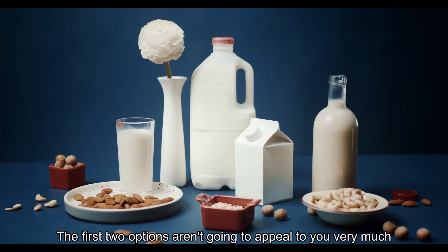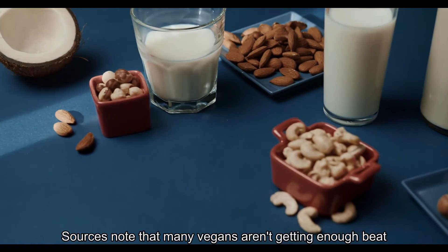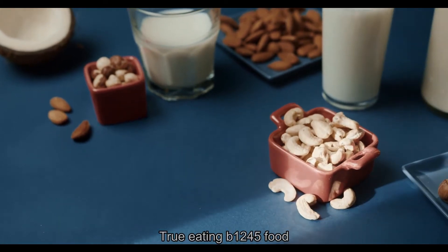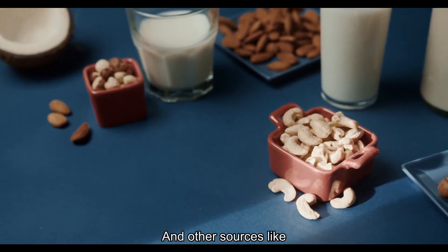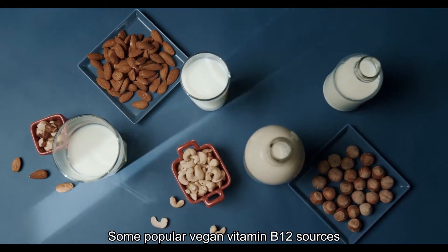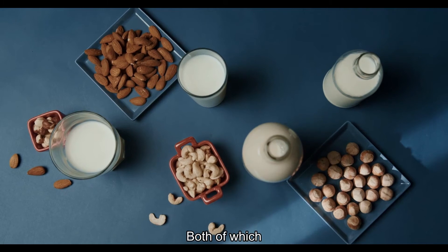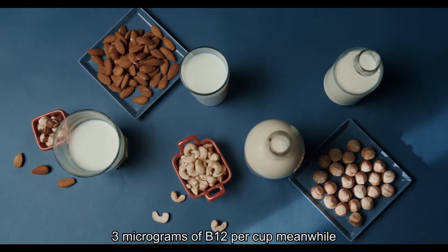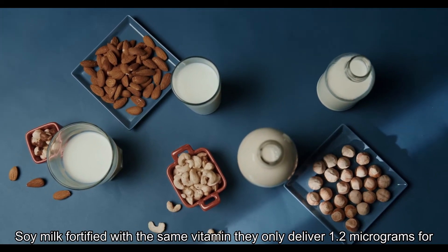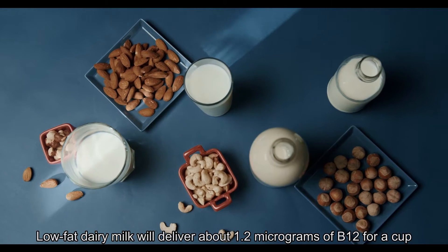Three: Fortified Almond and Coconut Milk. If you're vegan or vegetarian, the first two options aren't going to appeal to you. Many vegans aren't getting enough B12 and should consider supplements, but can also avoid problems through eating B12 fortified foods. Oldways lists popular vegan vitamin B12 sources including fortified almond milk and fortified coconut milk, both of which can deliver 3 micrograms of B12 per cup. Fortified soy milk may only deliver 1.2 micrograms per cup, depending on the product.